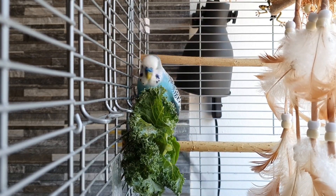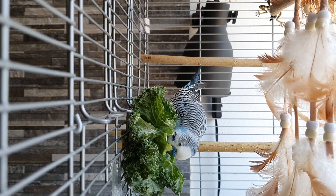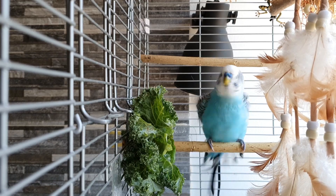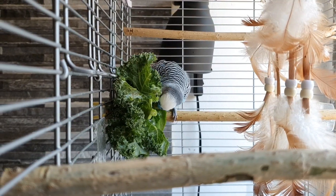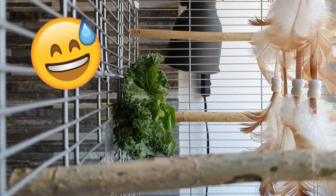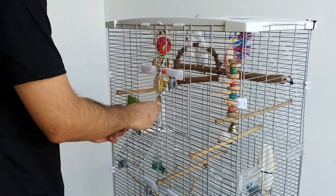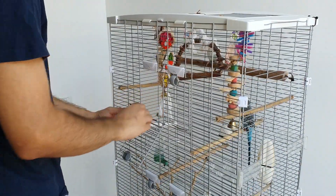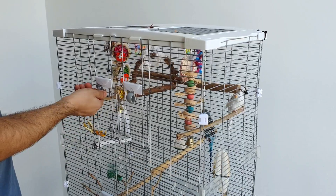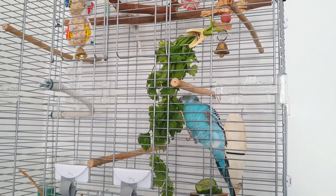Some budgies take their time when it comes to trying new things. Skip never tried kale, for example, but I kept bringing fresh kale to the cage every day. One day he just decided to try it, and since then he loves bathing and eating kale at the same time. So the tip is to keep bringing your budgie fresh veggies every day, even though it feels like a waste at first — your budgie might decide to try it one day, and that will be worth it.